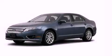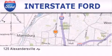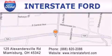Please call today to reserve this vehicle for a test drive. Interstate Ford is located at 125 Alexandersville Road in Miamisburg. Our goal is to exceed all of your expectations to ensure that you'll return for future visits.